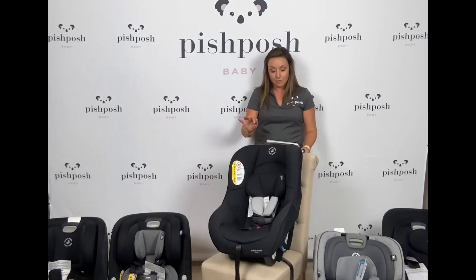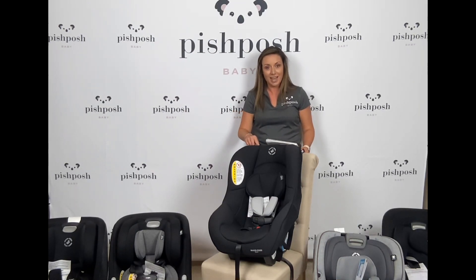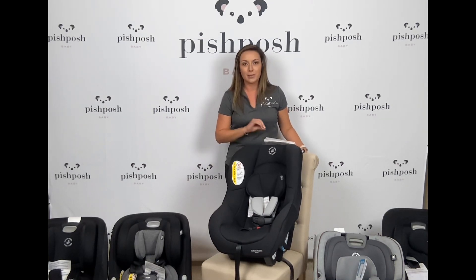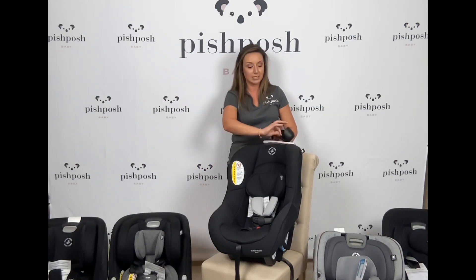It goes from 5 to 40 pounds, so a little bit lower weight capacity for the Romy, but it's only $129.99. It's got the Pure Cozy fabric that we've come to know and love from Maxi Cosi, so it is machine washable and dryer safe.